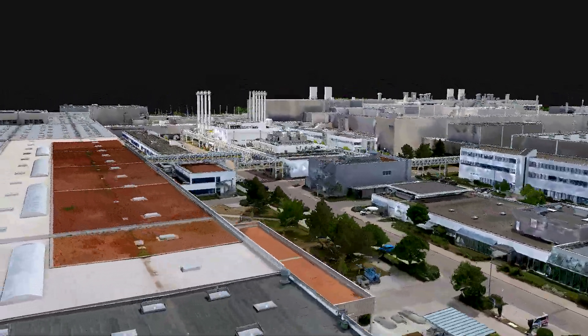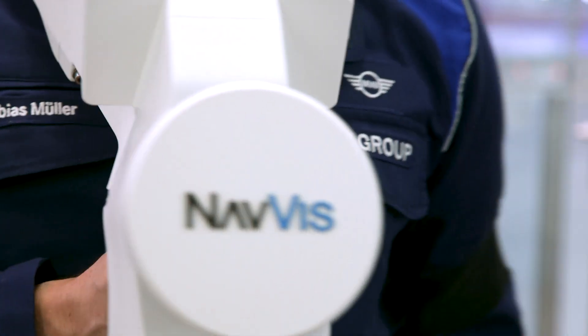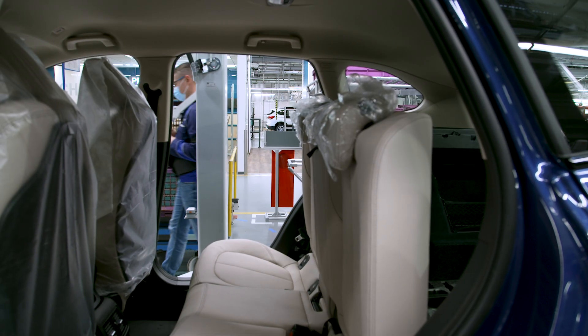Nearly 4 million square meters of BMW Group's production network is now virtually accessible from anywhere at any time. BMW is using Navis technology to create 3D web-based models of their plants to make production planning and operations efficient, precise, and highly flexible.